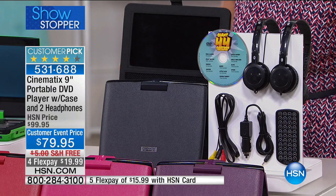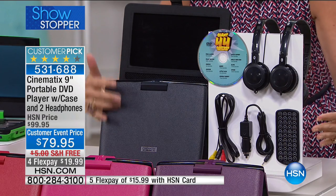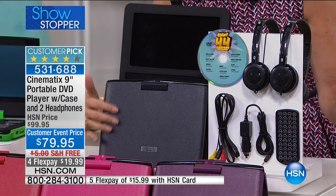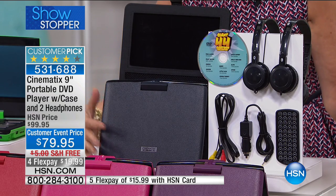Whether you want to plug this into your hotel room TV and play back a movie and save the 20 bucks they're going to charge you — and look at what we're including. I love the case on this because it's fingerprint-proof, so you don't have to worry about that.